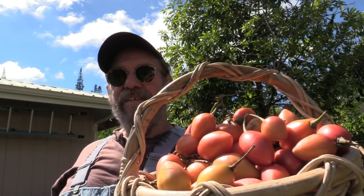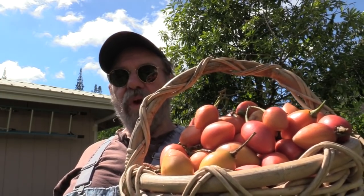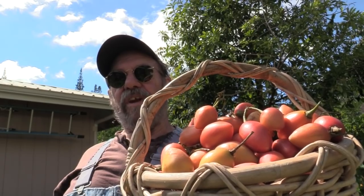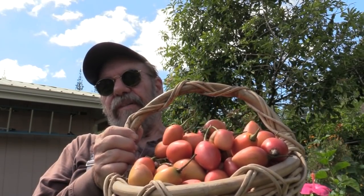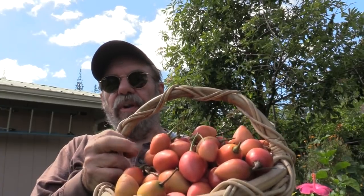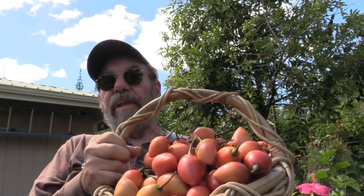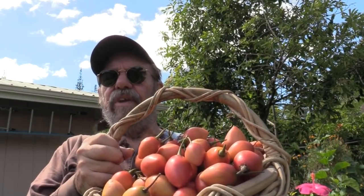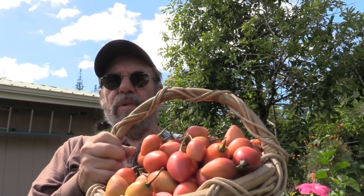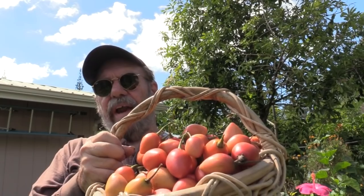In Latin, Cyphomandra betacea. This is a true relative of the tomato, but it's in a different genus. It's a large soft perennial that produces a fruit — the closest flavor I can think of is tomato. But this variety is a relatively new one from New Zealand where they've been working with this fruit, and it's much sweeter than the older varieties.